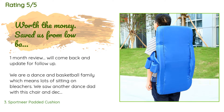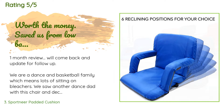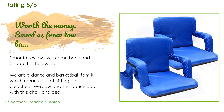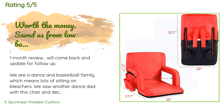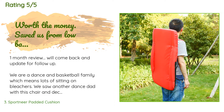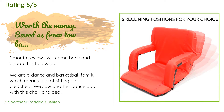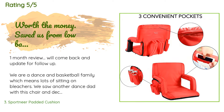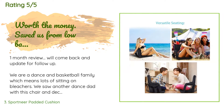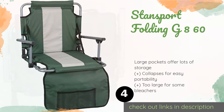There are 208 customers who have reviewed this product, with an average rating of 4.5 stars. A customer said: We are a dance and basketball family, which means lots of sitting on bleachers. We saw another dance dad with this chair and decided to make the investment. The delivery was fast and upon inspection the chairs were in perfect condition. We tested them out — they recline and have a pocket in the left armrest, a cell phone holder, and a drink holder hanging from the right. At a dance competition, we sat for 10 long hours and were able to get up with no back pain.